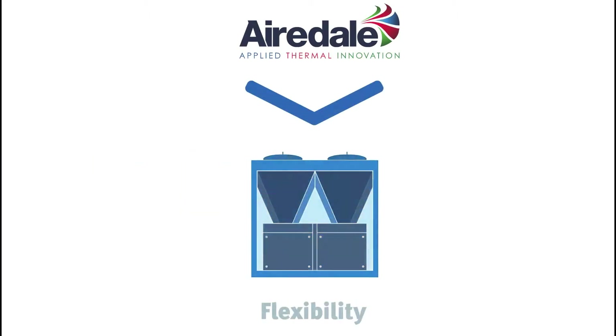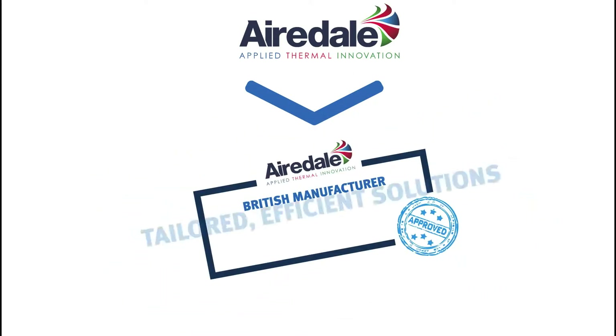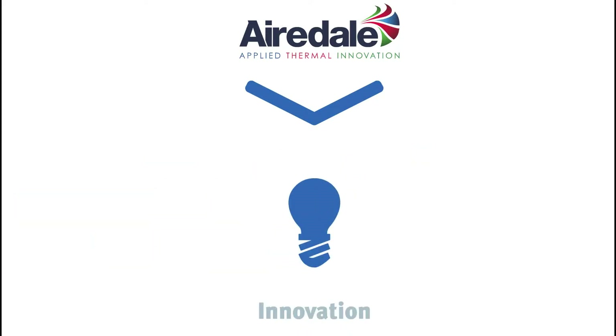Airedale offers a large-scale British design and manufacturing operation, all under one roof. We deliver flexible, quality products and services that are stringently tested to industry standards, innovatively designed and engineered by professionals.